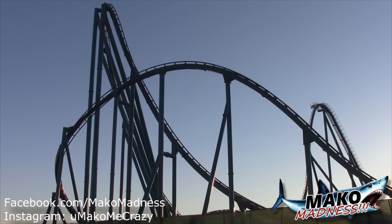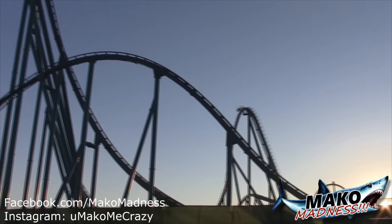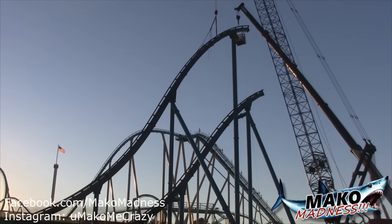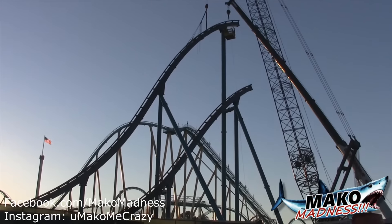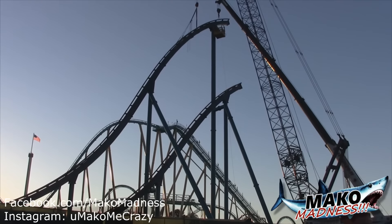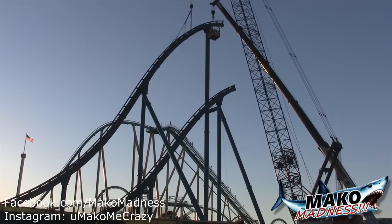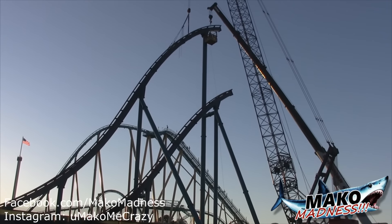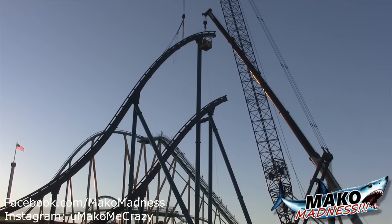Well guys, that is going to do it for another Mako construction update. As we saw, crews have placed roughly about six pieces of track and a whole mess of new supports just in the last 24 hours — these guys are determined to get this thing done. Half of the first parabola hill is in and half of one of the other ones is in as well. It's starting to look really, really good. I also want to say thank you to all of our viewers and subscribers — it was another big day for us. We have 1,000 subscribers on our YouTube and 100,000 views as well. If you like what we do, continue following us on Instagram, our Facebook, and our YouTube page at Mako Madness. I will see you out on the Midway.